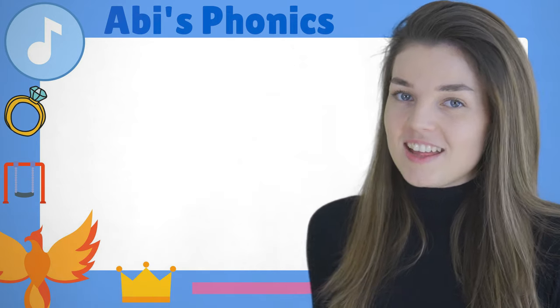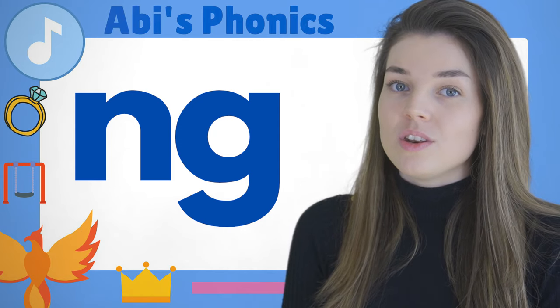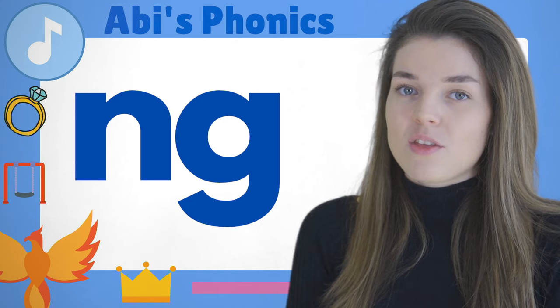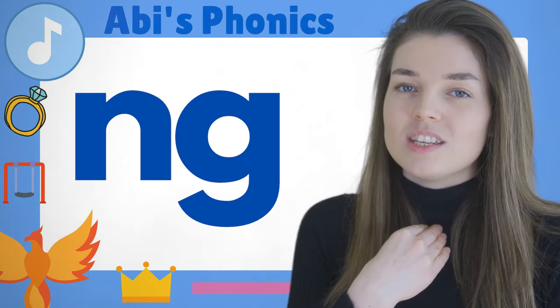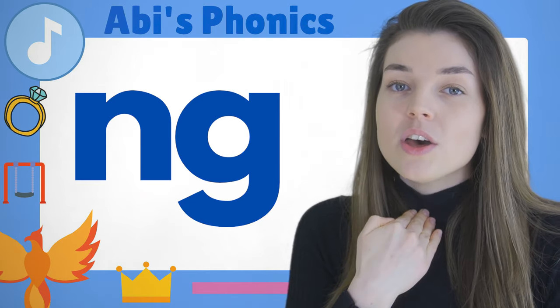And today the letters are N and G. You might know them as N and G. So when you see these two letters together they make the 'ng' sound, and when we say this sound you need to curl your tongue and make a sound at the back of your throat and say 'ng'.